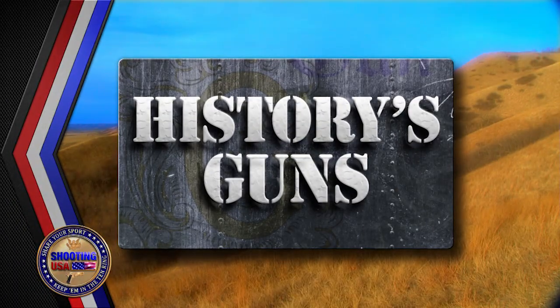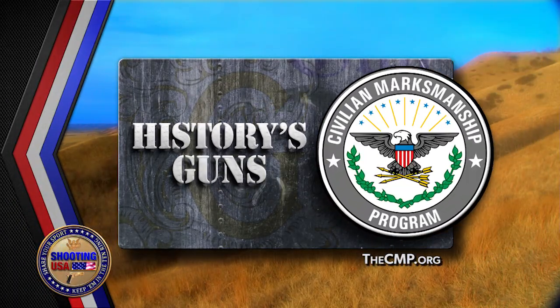It was the gun to get a better gun, but officially it wasn't a gun at all. Officially it was the FP45 Flare Projector, but the flares were .45 ACP. Later the FP45 would get the nickname Liberator, and is now one of history's guns — History Remembered, sponsored by the Civilian Marksmanship Program.